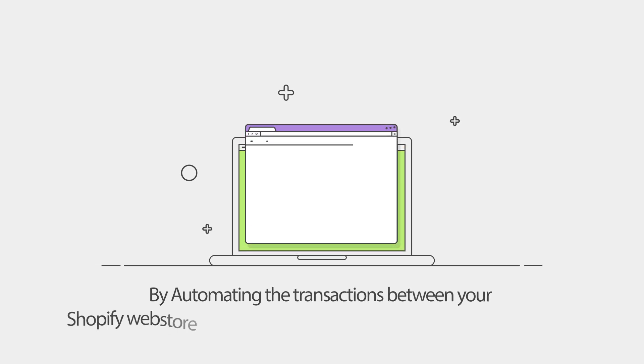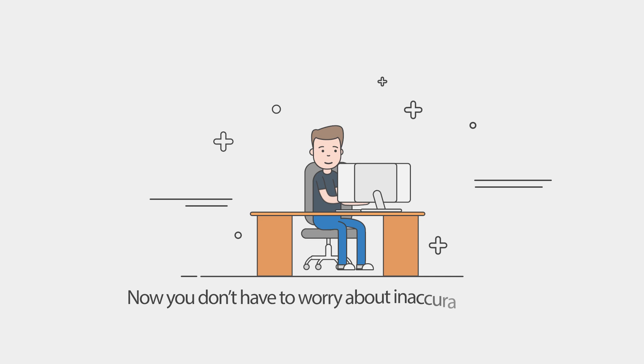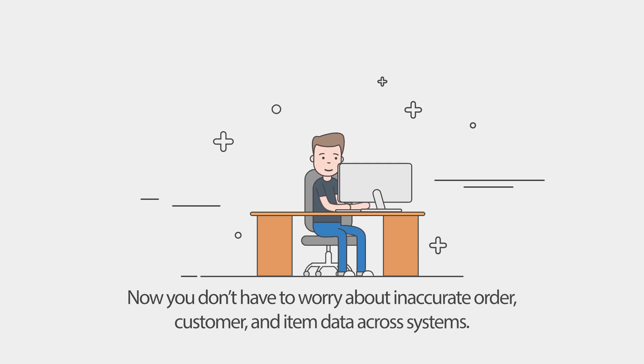By automating the transactions between your Shopify web store and NetSuite, it allows you to operate more efficiently. Now you don't have to worry about accurate order, customer, and item data across systems.